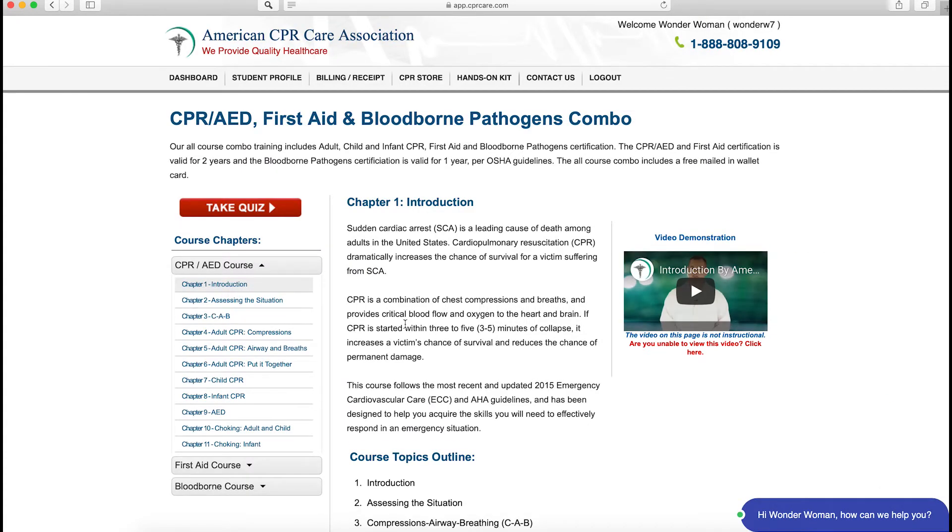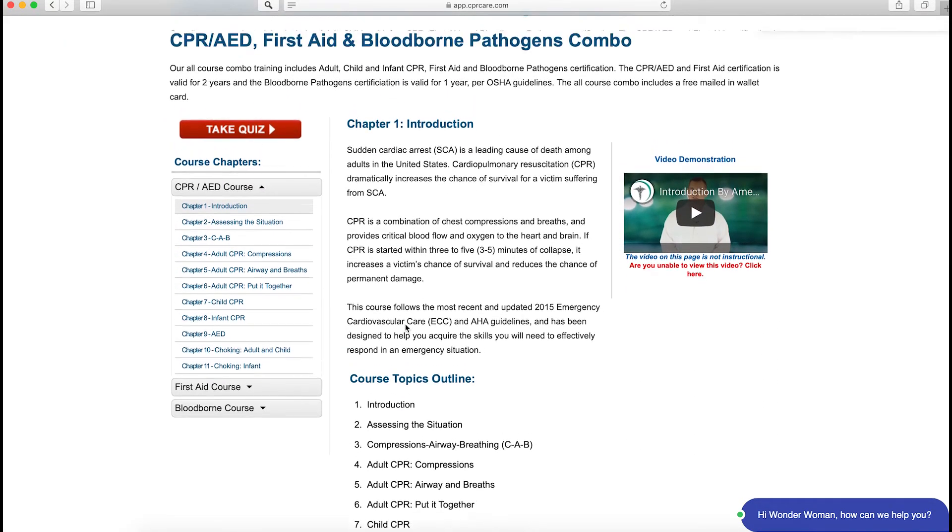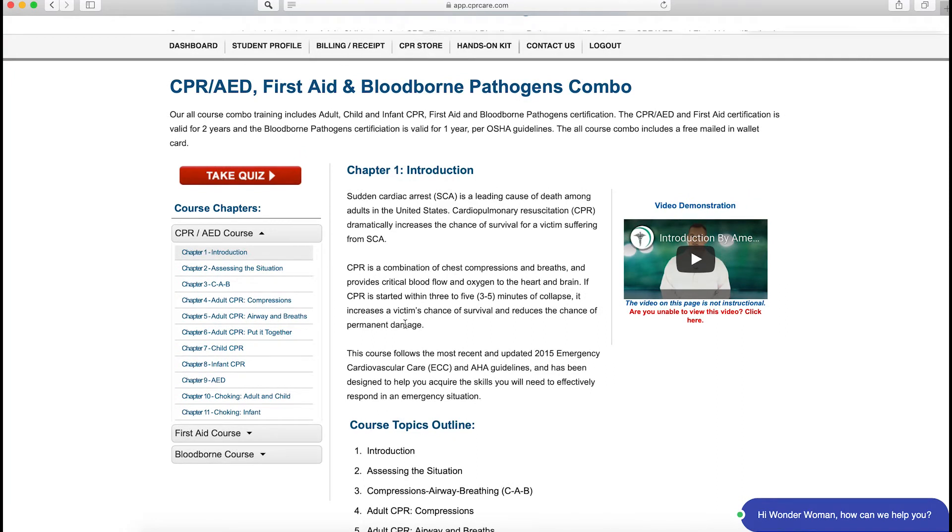Now you can browse through all of the course material, watch the videos, and take the quiz. Remember to pay when you pass the quiz to get your official, nationally accepted certification. And if you need any additional support or have any questions about registering with us or taking our courses, our support team is always standing by. Thanks for watching and I hope to see you next time.